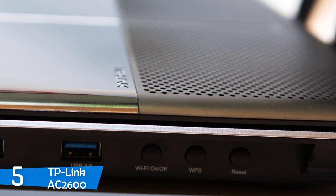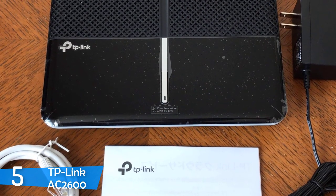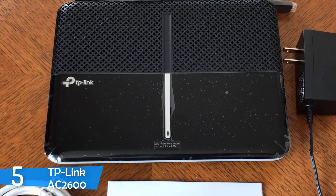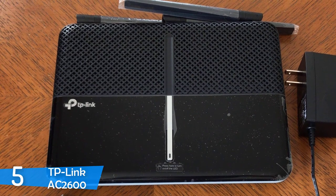On the rear, you'll find four adjustable and removable antennas plus four gigabit ethernet ports, a power switch, a WAN port, a power jack, while on the right there are two USB 3.0 ports which are strategically positioned so you'll never have difficulty reaching them.